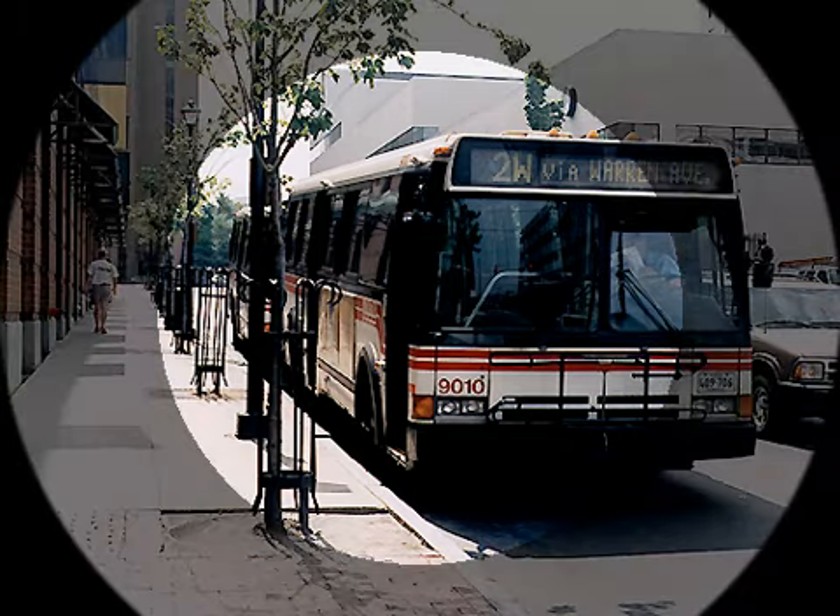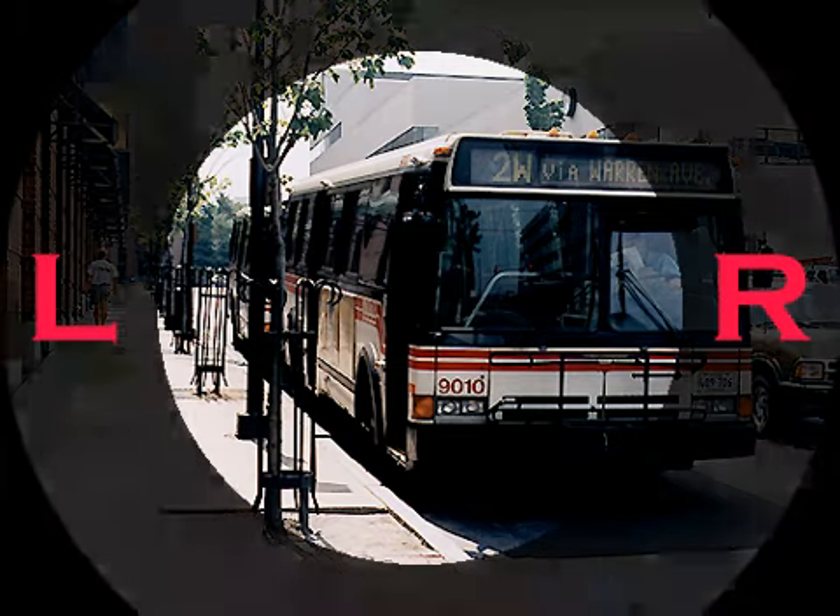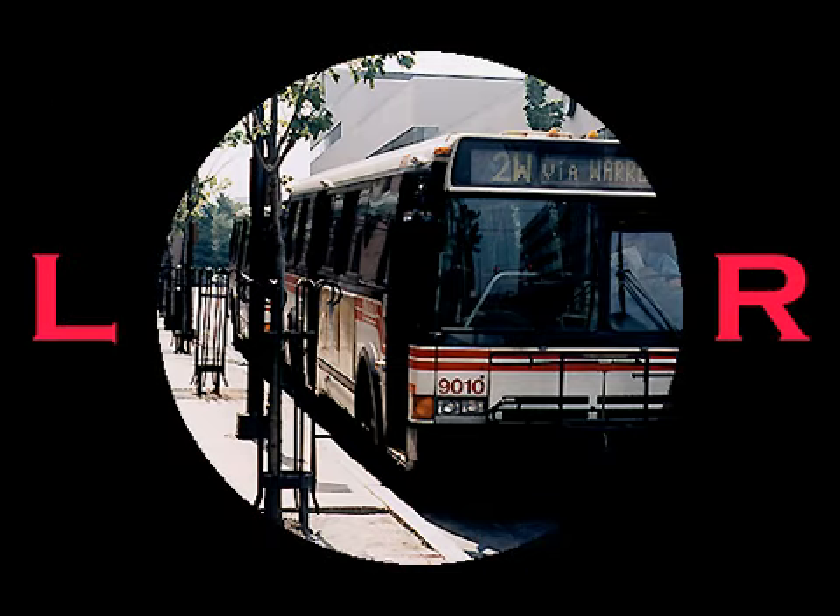When you look straight ahead, usually you can see objects on your right and left side. These are your peripheral visual fields. The loss of a portion of your peripheral visual field is a red light warning signal.